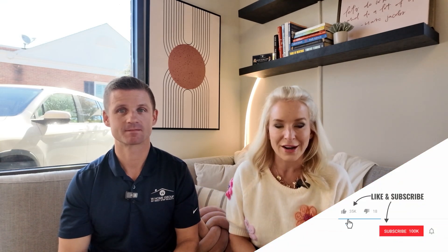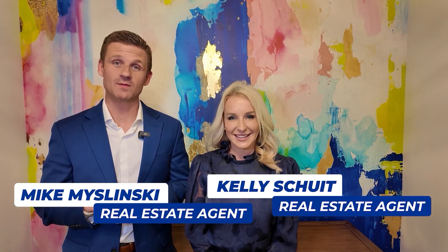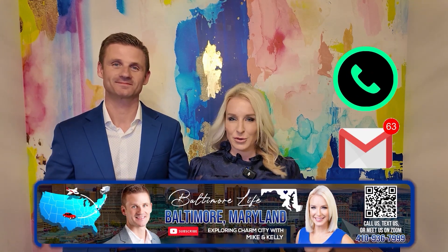If you haven't liked and subscribed, we're always talking about all things Baltimore and surrounding areas — places to go, things to see, and what lifestyle looks like here. Whether you're thinking about moving into the area or exploring from one side of Baltimore to the other, make sure you like and subscribe to stay up to date. I'm Kelly Schuett and I'm Mike Mislinski with the W Home Group of Next Step Realty. We get calls and emails every day from people thinking about making the move to Baltimore, Maryland, and we love it. Whether it's nine days or 90 days, we're here to make your move as smooth as possible — call, text, or email us anytime. We love new neighbors and new friends — welcome!